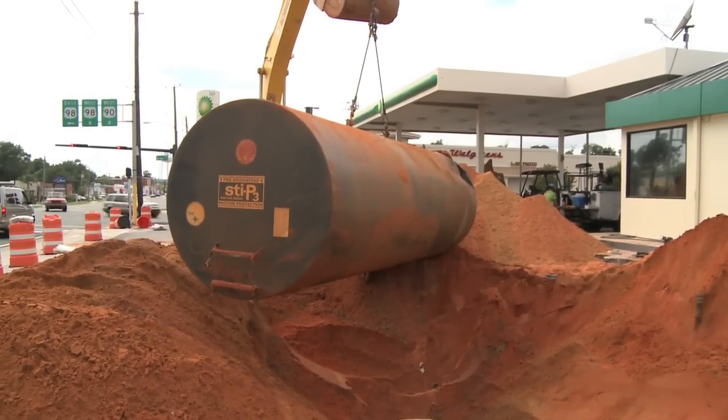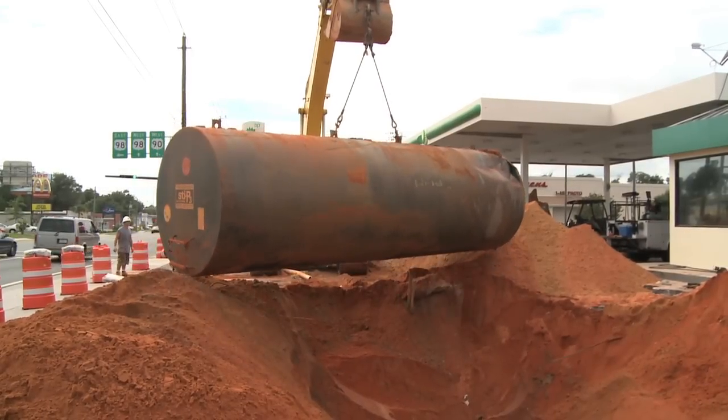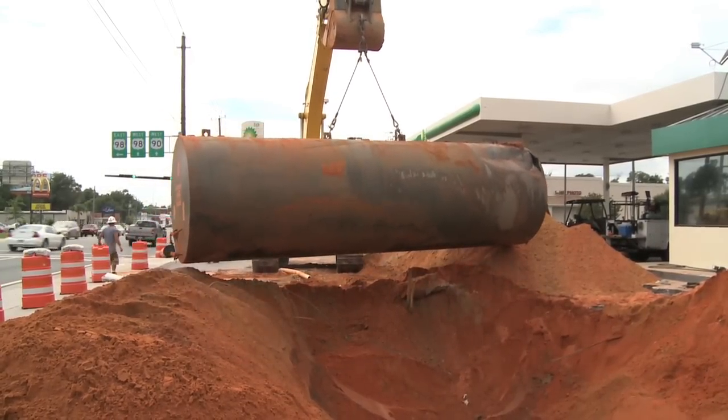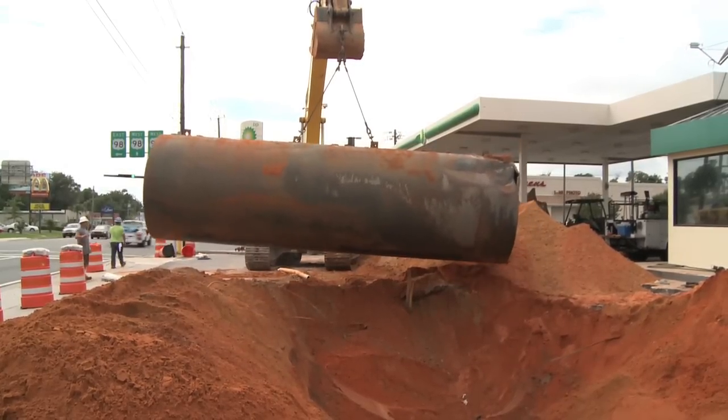At the present time, there are over 24,000 contaminated sites registered with the FDEP waiting to be addressed. The longer we wait, the more the petroleum hydrocarbons degrade into our drinking water.